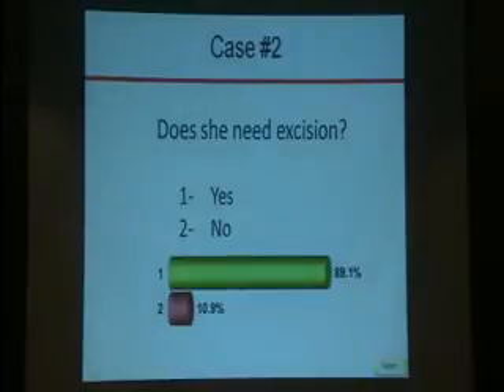The great majority — 89% — said yes, and a minority of 10% said no. The consensus at MD Anderson was yes, so we agreed with your decision.